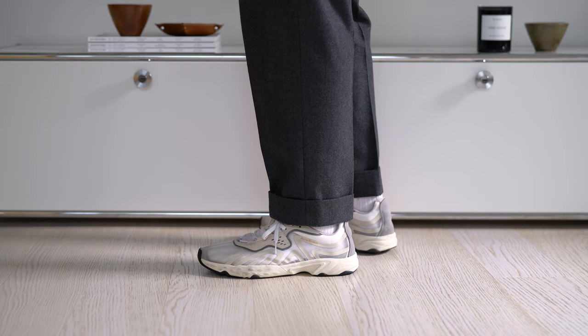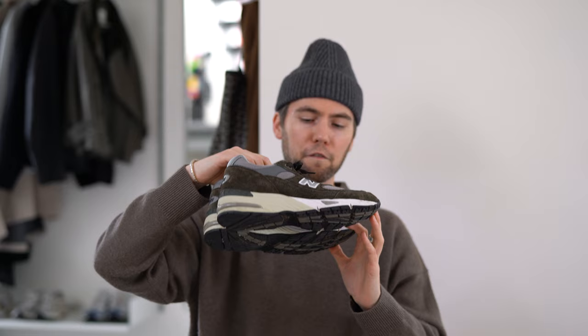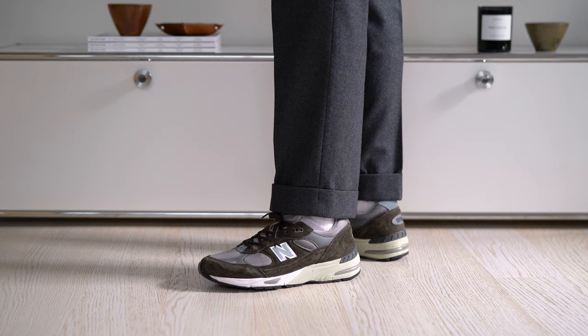Moving into the New Balance 991 — with New Balance you don't have to explain, they're super comfortable on feet. This is definitely a great pair as we move into fall season, with olive greens along with the grays. It's a colorway that goes with mostly everything I wear.